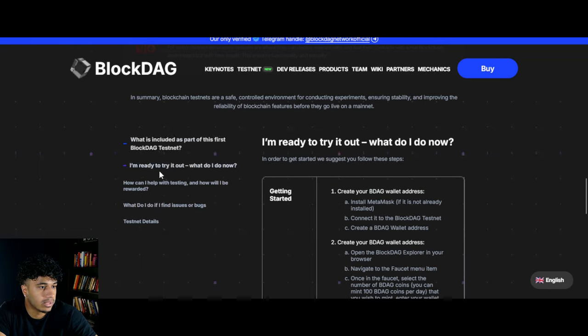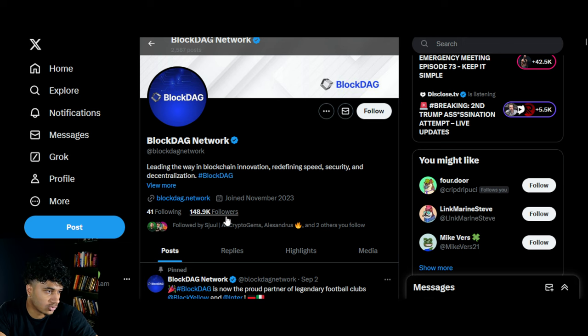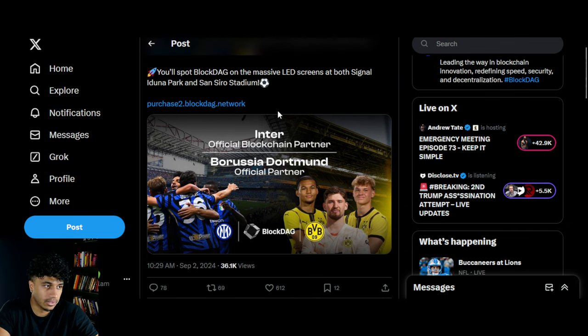There are still five days for this to happen, but before we get into the whole testnet, there are a couple of things I want to share. First, on Twitter they're still crushing it — almost 150,000 followers, which is huge. I also want to share this: BlockDAG is now the official partner of two massive football clubs.